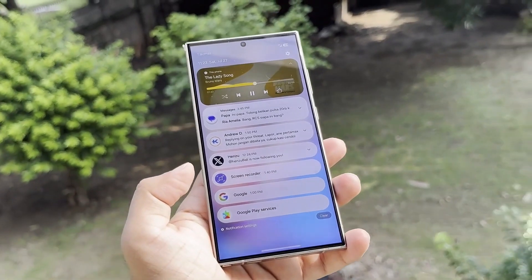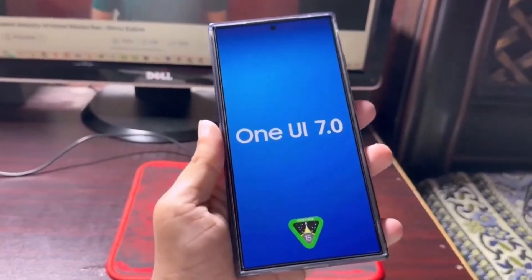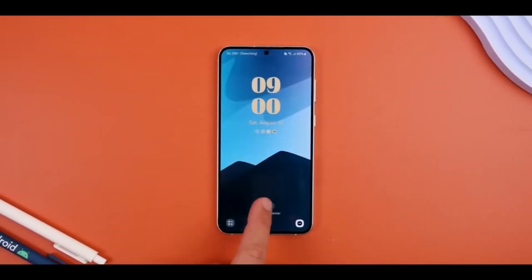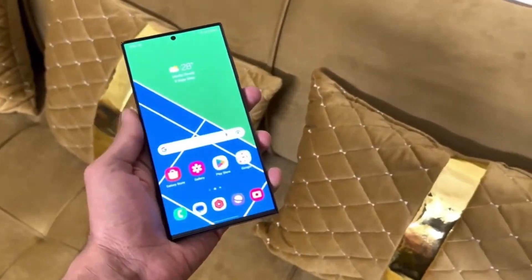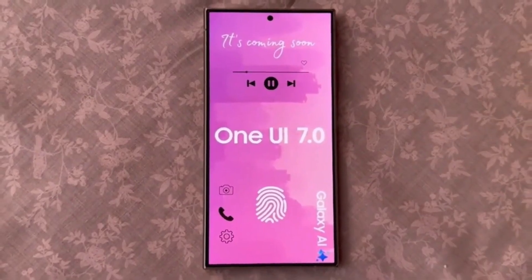The Galaxy S24 series is expected to be first in line to receive the One UI 7 beta, probably by August of this year. Following that, Samsung will roll out the beta to other flagship devices like the Galaxy Z Fold 6, Galaxy Z Flip 6, and even some older models including the Galaxy S23 series, Galaxy Z Flip 5, and Galaxy Z Fold 5.